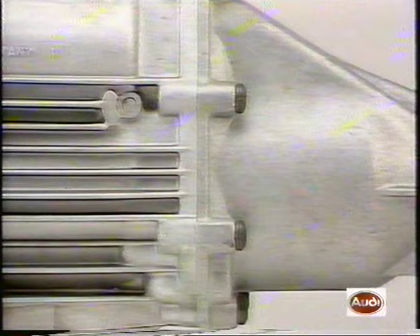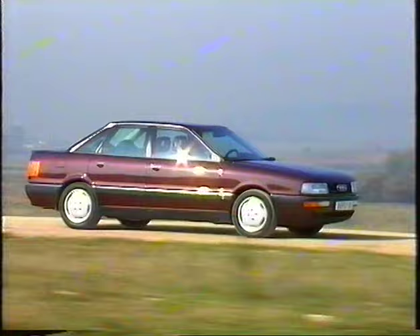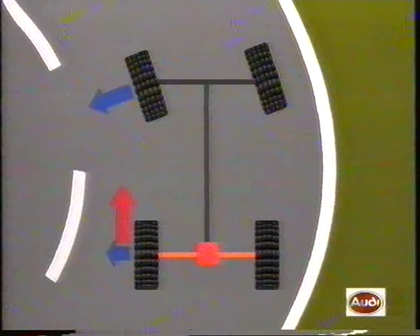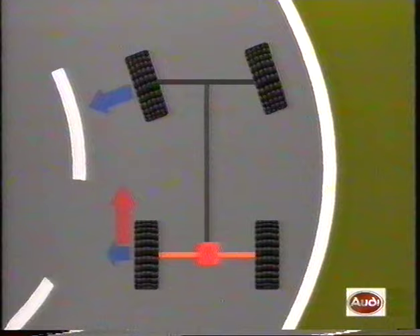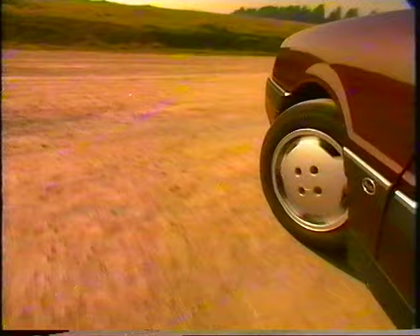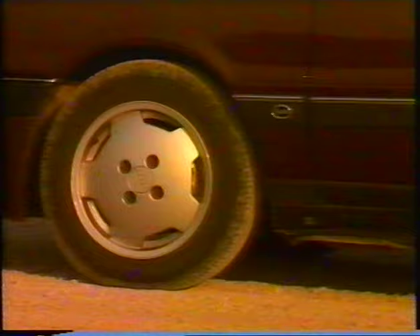The heart of this Quattro's self-locking four-wheel drive is the new Torsen Interaxle Differential. It normally distributes the drive forces to the front and rear axle at a 50-50 ratio. In cornering, a lot of lateral guidance is needed for steering, so the tractive forces are best distributed to the rear axle. But this increases the tendency of the rear wheels to slip, causing the vehicle to break away at higher speeds. If, on a poor road surface, there is danger of rear wheel slip while pulling away, the rear differential lock can be manually engaged.